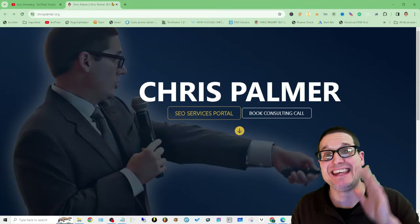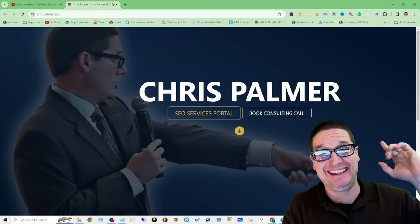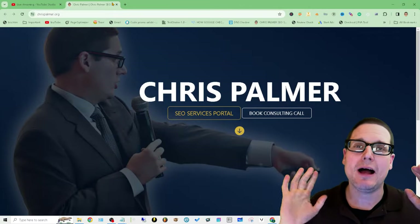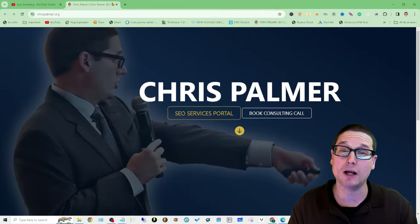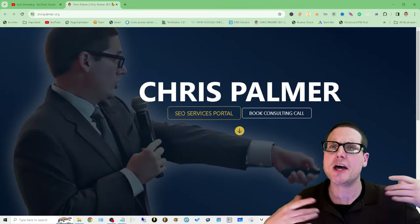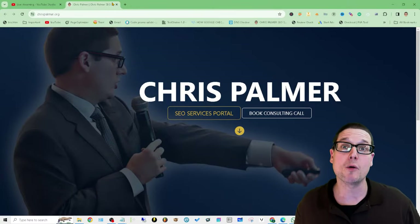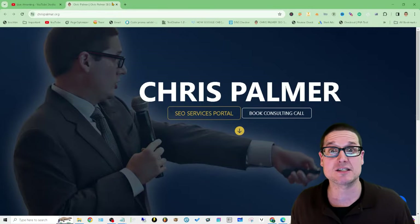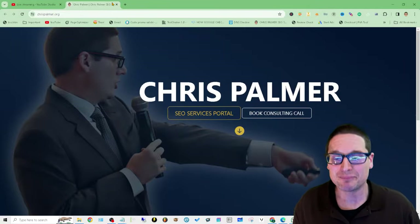Welcome to best SEO plugins and themes for 2024. In this video I'll be covering the best — at least in my opinion — plugins for SEO in 2024, and this will also include themes and builders. I want to let you know up front there are no affiliate links; I'm not affiliated with any of these companies at all. These are just themes and plugins that myself and my team love to utilize. My name is Chris Palmer with chrispalmer.org — that's the only thing you'll ever hear me promoting.